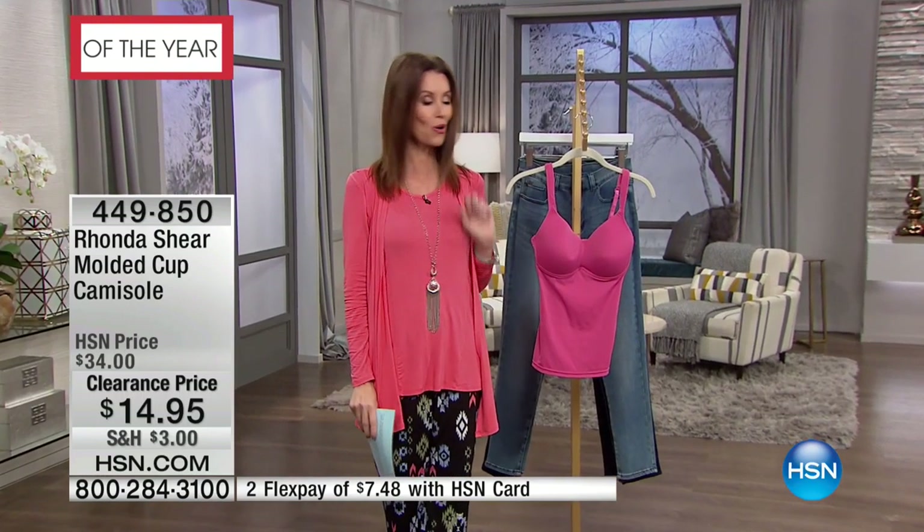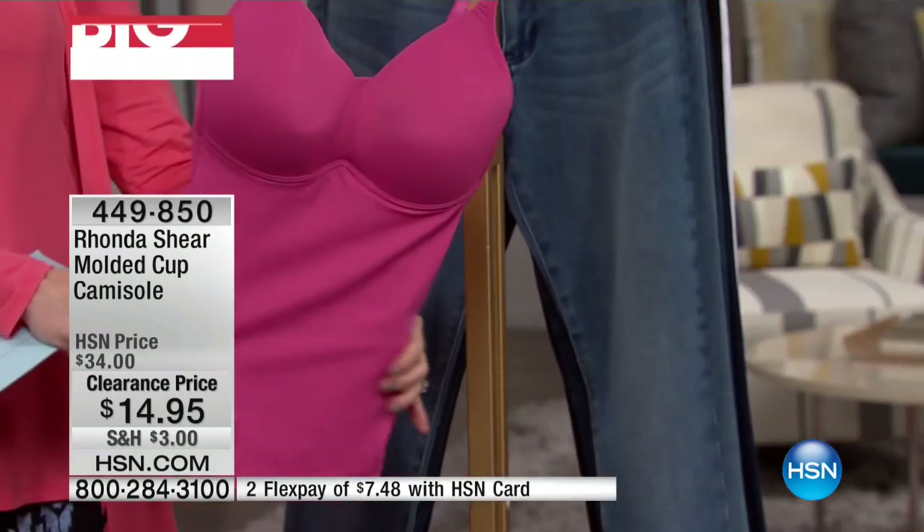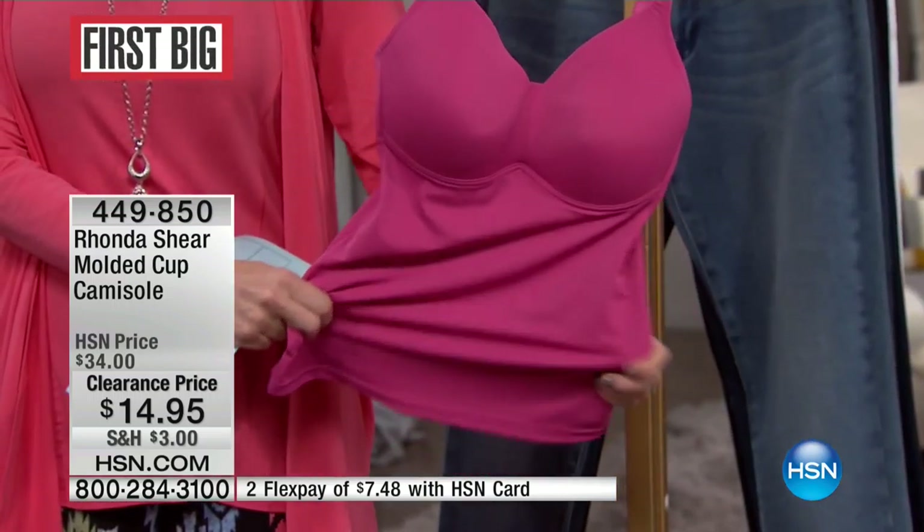We have it in that beautiful charcoal, and we also have it in this beautiful dusty rose pink. We're sold out of the charcoal — we won't watch you take that one off, but you're not allowed to wear that one. We do have the pink only at $14.95.